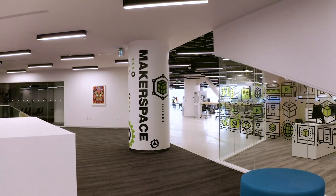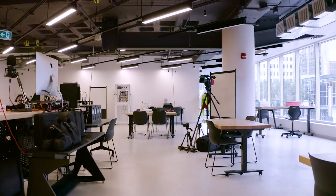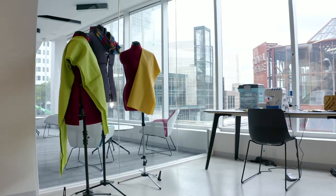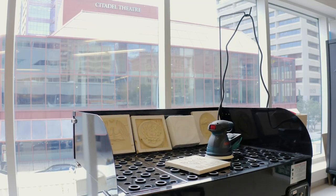Our main makerspace is twice the size of the previous one. It's a place you can come to tinker and work on all sorts of projects, whether it's sewing, 3D printing, woodworking, or more.